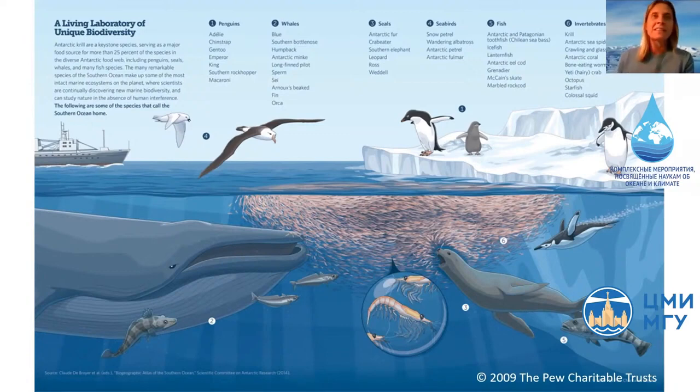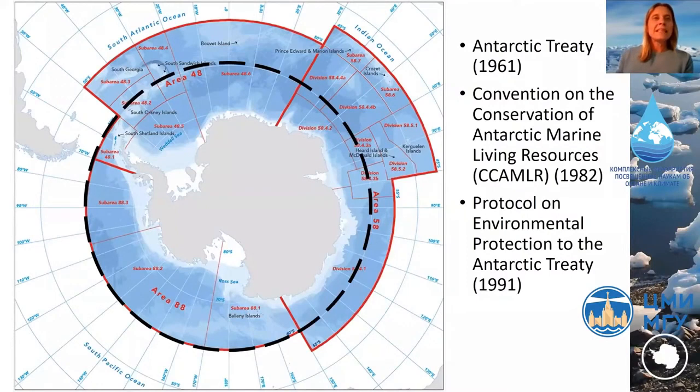The Antarctic Treaty itself entered into force in 1961 and sets aside any territorial claims to the continent. Crucially, it establishes Antarctica as a continent devoted to peace and to science — a unique natural laboratory where scientific research and cooperation between nations is of key importance. One of the instruments of the Antarctic Treaty system is CCAMLR, the Convention on the Conservation of Antarctic Marine Living Resources, which is responsible for the sustainable management of fishing in the Southern Ocean.